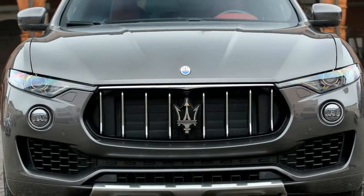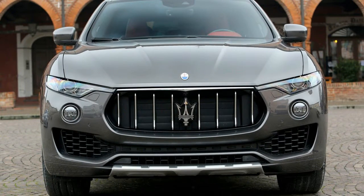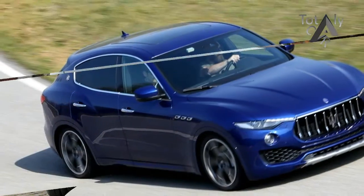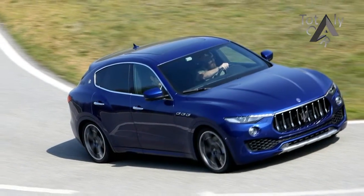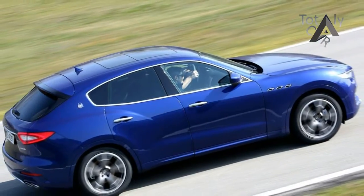The Levante has more than just corporate positioning in common with the old 3500 GT. ZF, the German supplier that made the GT's manual gearboxes all those years ago, now builds the Levante's 8-speed automatic transmission.